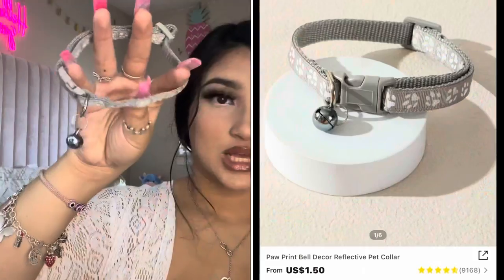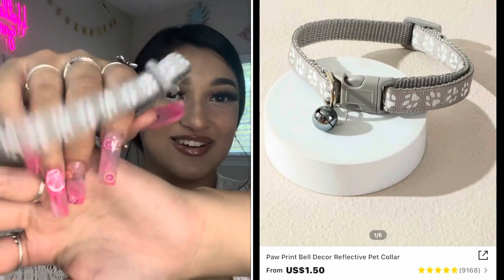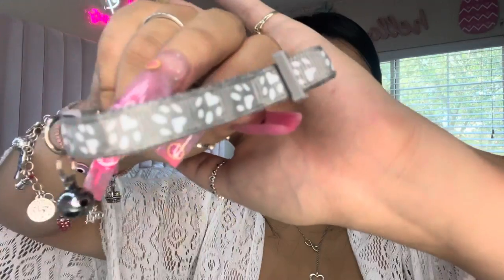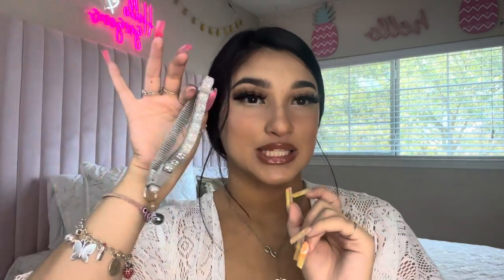The next thing that I got Tokyo was this little collar. It has a little bell and little paw prints — it's so cute. This was $1.50, but yesterday I went to PetSmart and the same thing was $10. I was like, no thank you.